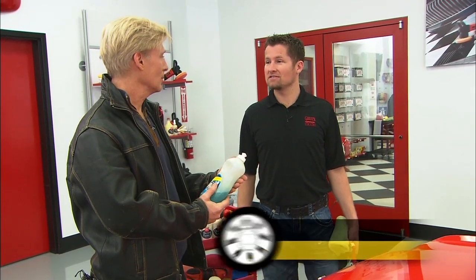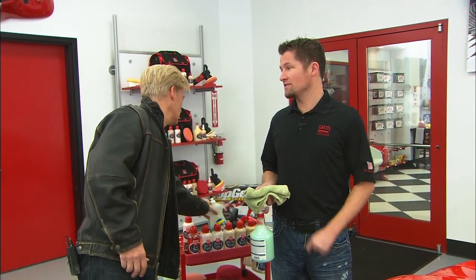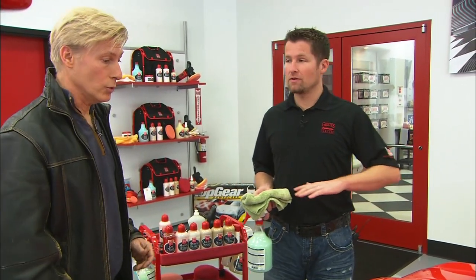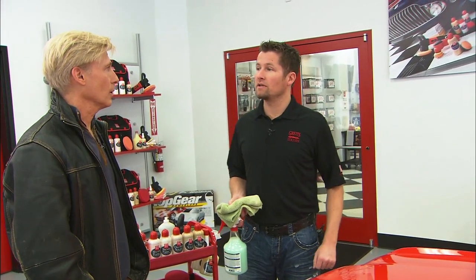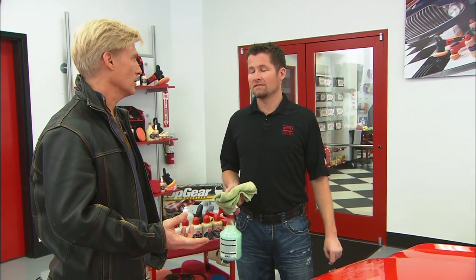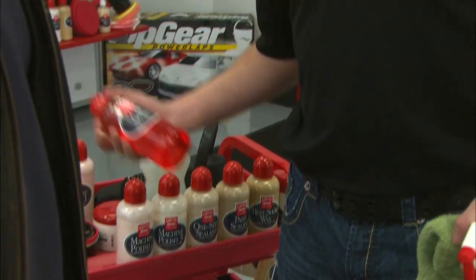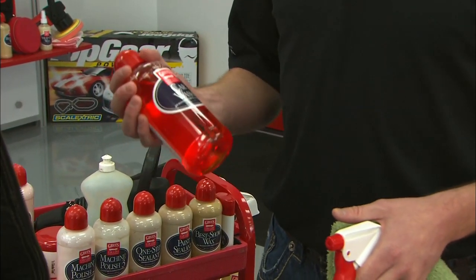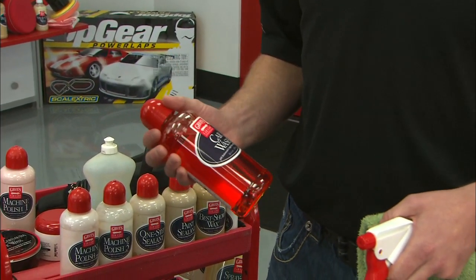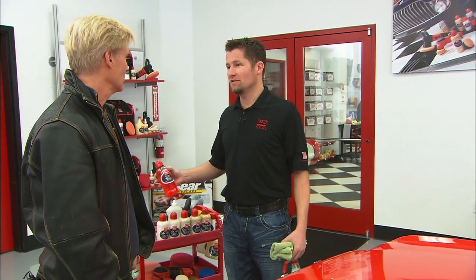It's going to strip off any wax or protectants you have on there, leaving your paint completely vulnerable — it is that strong. You should use a dedicated car wash: something non-detergent based, with a low pH level, that's not going to strip off any waxes or sealants when you wash your car. That really makes a huge difference.